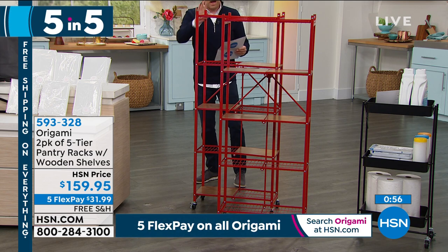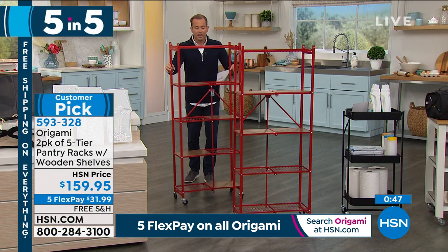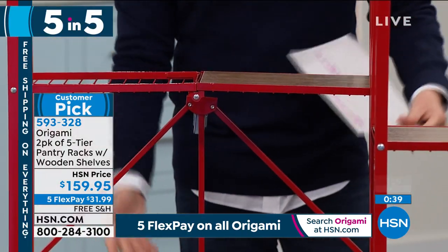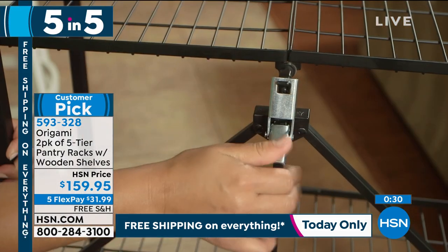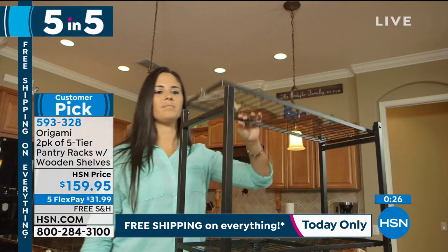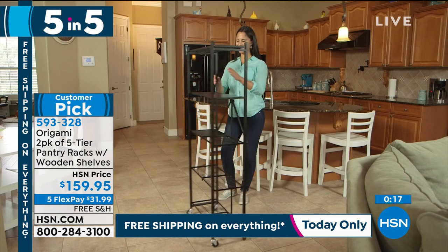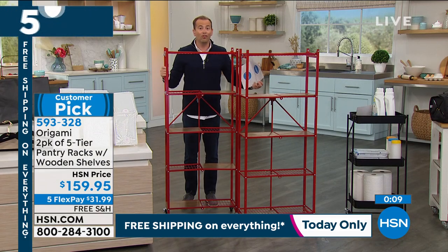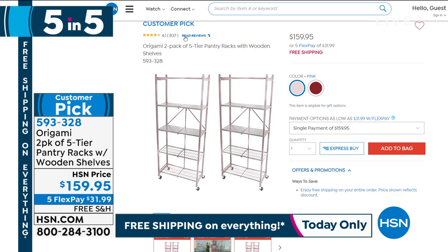Next up: not one but two Origami pantry racks — always popular at $159.95, also with free shipping. From Origami, we love them for all the same reasons. It comes fully assembled — you just pop it open with a special clasp that locks it into place. It's a nice size at 59 inches high, a little slimmer, and great in the pantry. But don't limit yourself — it could go anywhere in the house: food, garage, kitchen, laundry room, bedroom, or living room. It's a two-pack and not often on free shipping because of the size. This is the designer red; there's also a pink available.